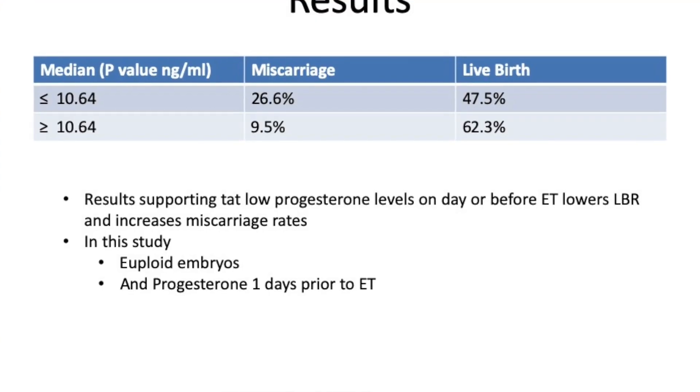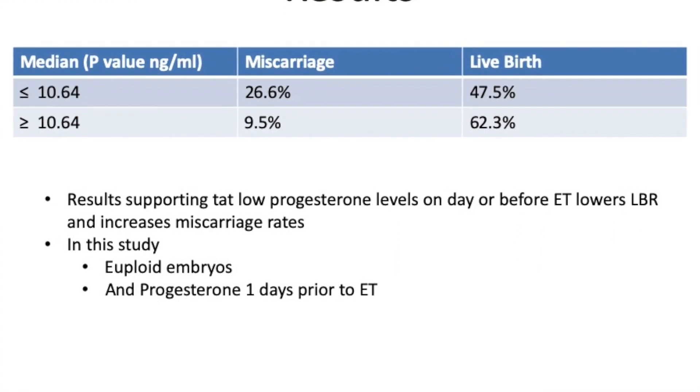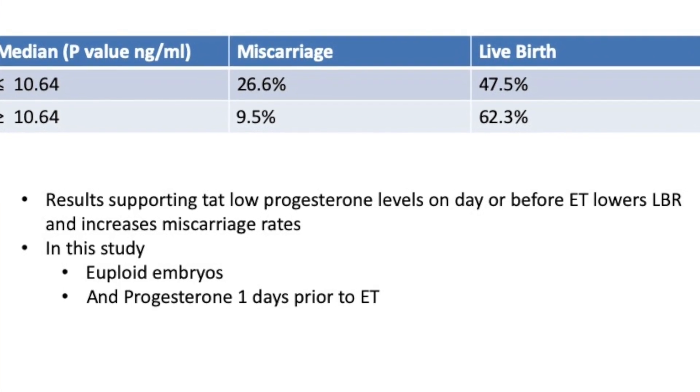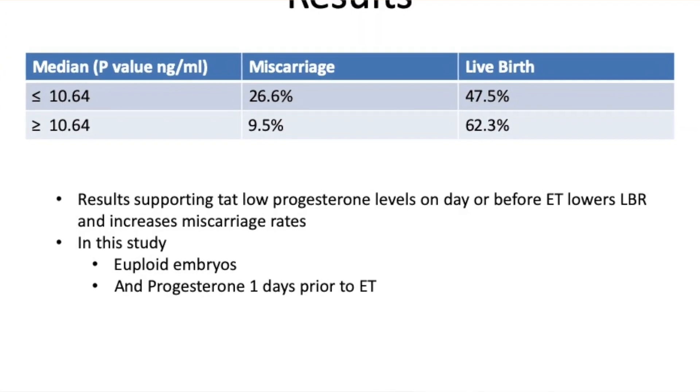When looking at a split: if progesterone the day before embryo transfer was below 10.64 nanograms per ml, the live birth rate was around 47.5% and the miscarriage rate was 26%. But as progesterone climbed above that threshold, the live birth rate rose to 62.3% and the miscarriage rate dropped to 9.5%.